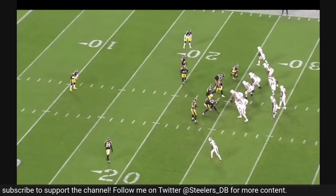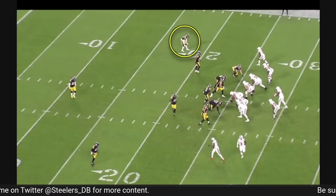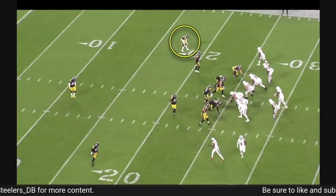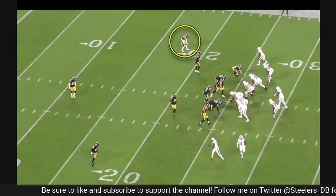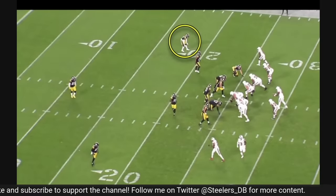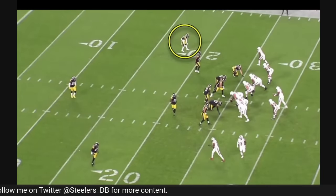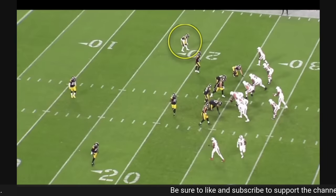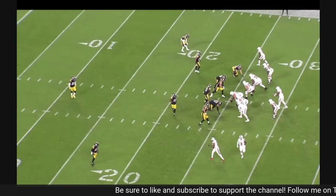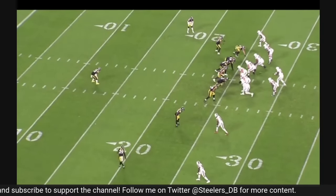Joey Porter Jr. only played about a dozen or so snaps against the Browns on Monday night, all of those coming on the left side of the field in their dime package. You'll see Porter Jr. at the top of the screen as a left cornerback, KZ's at free safety, Levi Wallace on the other side of the field. In the dime looks they've been rotating Minka Fitzpatrick occasionally in the slot, Patrick Peterson in the slot, and Keanu Neal as a strong safety or dime backer.